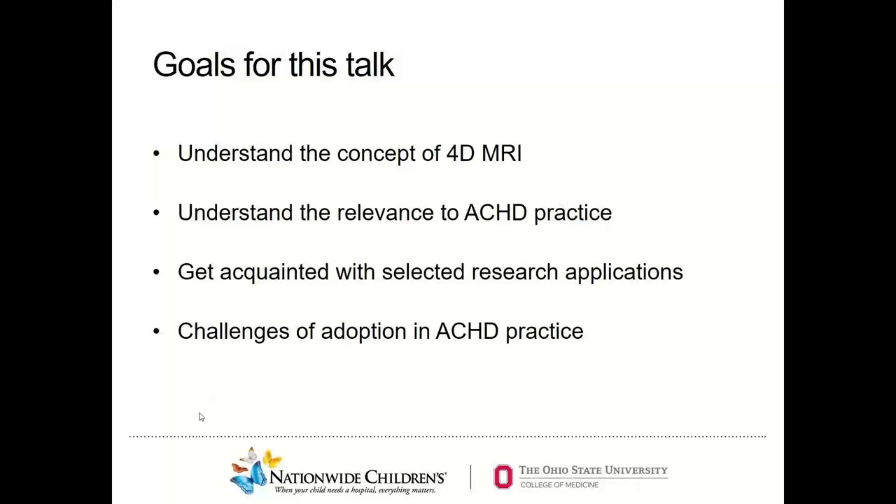The goals for this talk are to understand the concept of 4D MRI — this is important because the implementation and uses are still being discovered — to understand the relevance to adult congenital heart disease practice, to get acquainted with selected research applications, and to go over the challenges of adoption. I practice 50-50 in two hospital systems: Nationwide Children's Hospital and Ohio State University Hospital. At Nationwide Children's Hospital, 4D MRI is a reality and we are using it clinically. At Ohio State University, while we are using it for research, it is still a hope that we will be able to use it for clinical purposes starting this year. So I have practical experience of both the reality and hope side of 4D MRI.